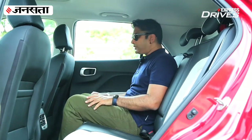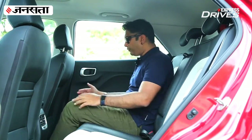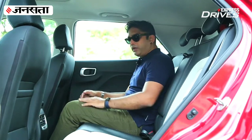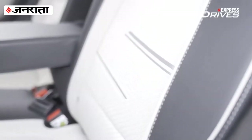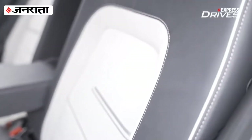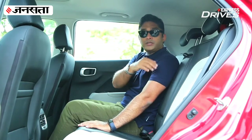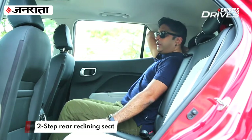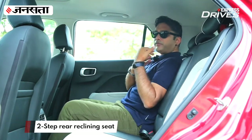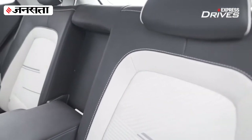The Venue is not the longest or widest SUV in the segment, but it does not compromise on legroom because the front seat is scooped up, giving you plenty of knee room and legroom. The seats offer very decent thigh support. Also, Hyundai has offered a first-in-segment feature where the rear seatbacks in the second row can be reclined — it has a two-step recliner, making it a lot more comfortable.